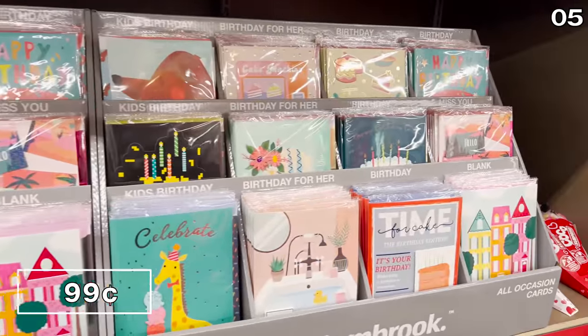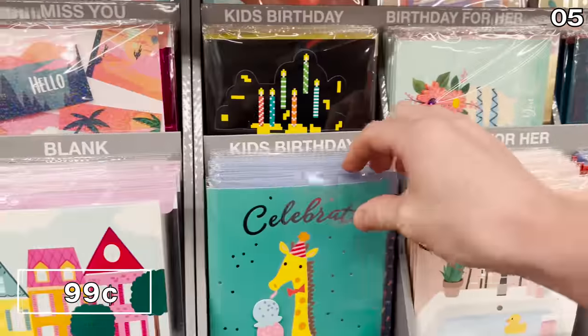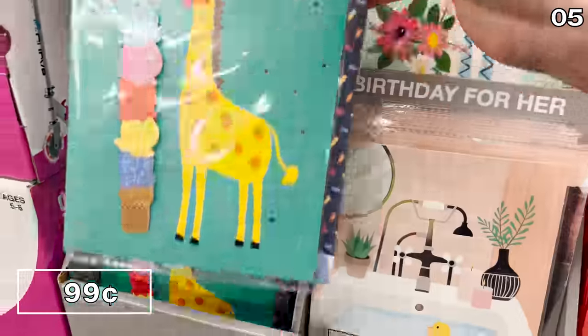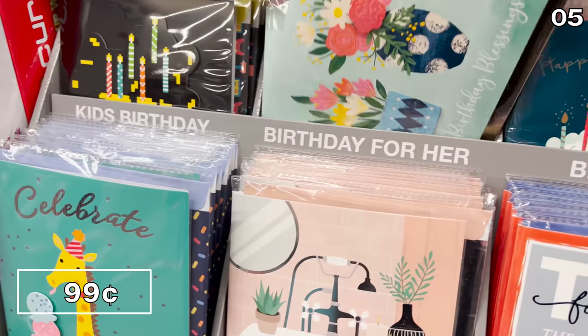For point five, there's a 99-cent grab no one should pass up. If you need to buy greeting cards, these all-occasion greeting cards are far superior to what you would find at a dollar store because they have that whole 3D textured greatness, which you would otherwise pay five to six dollars for from a traditional retailer.